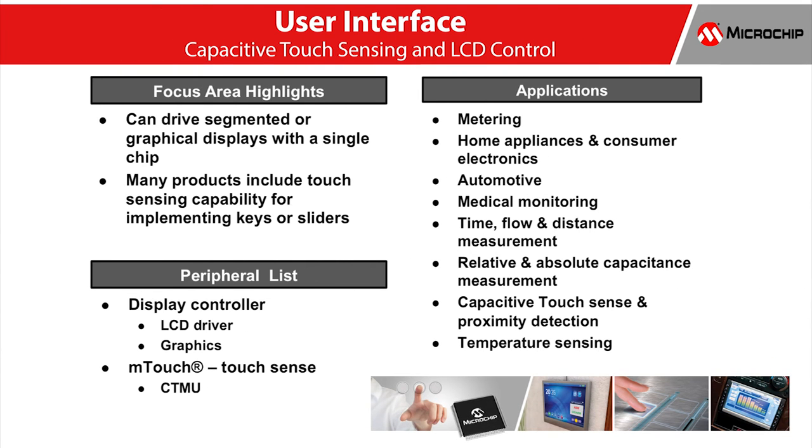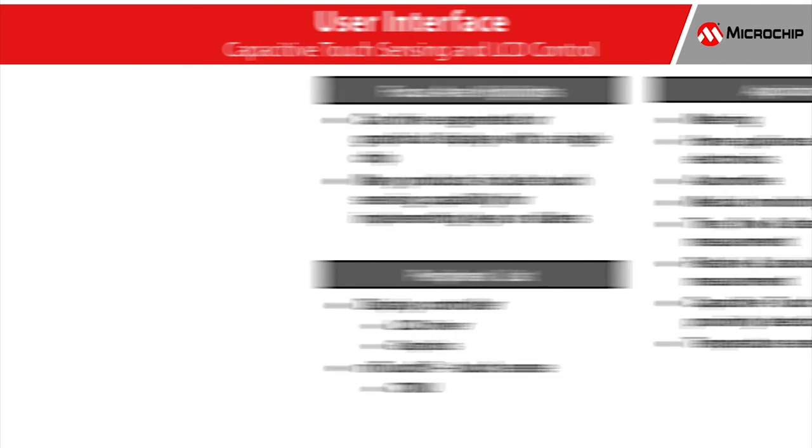You can create a high-impact user interface at a lower total system cost with easy-to-use turnkey and plug-and-play capacitive touch sensing solutions. A firmware solution that leverages our portfolio of PIC microcontrollers is also available to make it easy to integrate touch technologies into your application.